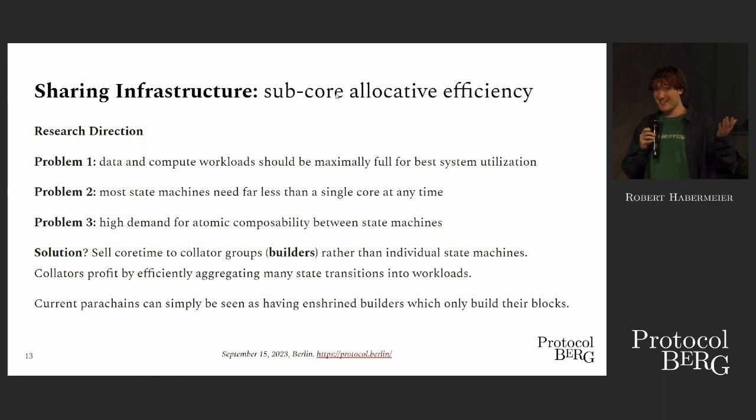What if you need less than a core? This is an emerging research direction. We want data and compute workloads to be maximally full. Most of the time, applications don't have 1,000 or 3,000 transactions to ship to Polkadot every six seconds. They can either have lower-frequency blocks or share that block with others. This implies selling core time not to applications but to higher-level builders — selling core time to some abstraction over collator groups or builders that can aggregate and make sure cores are used as efficiently as possible.